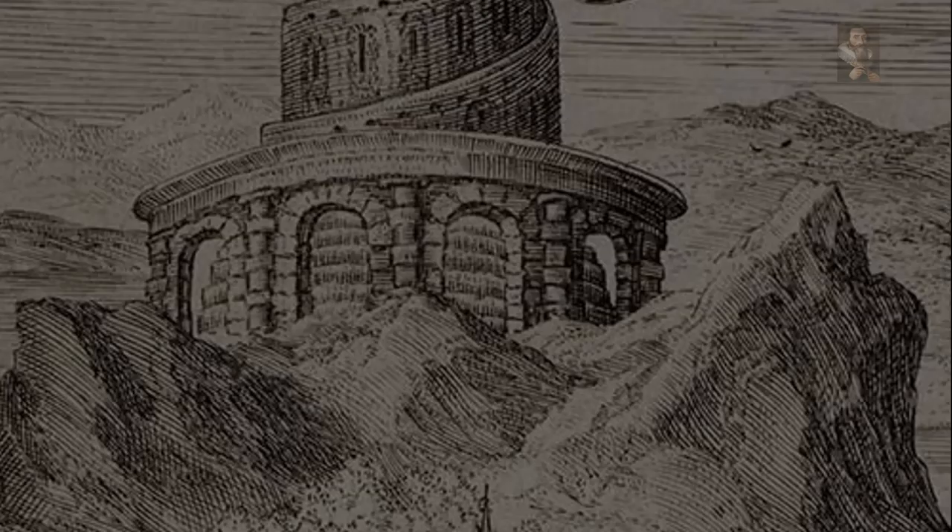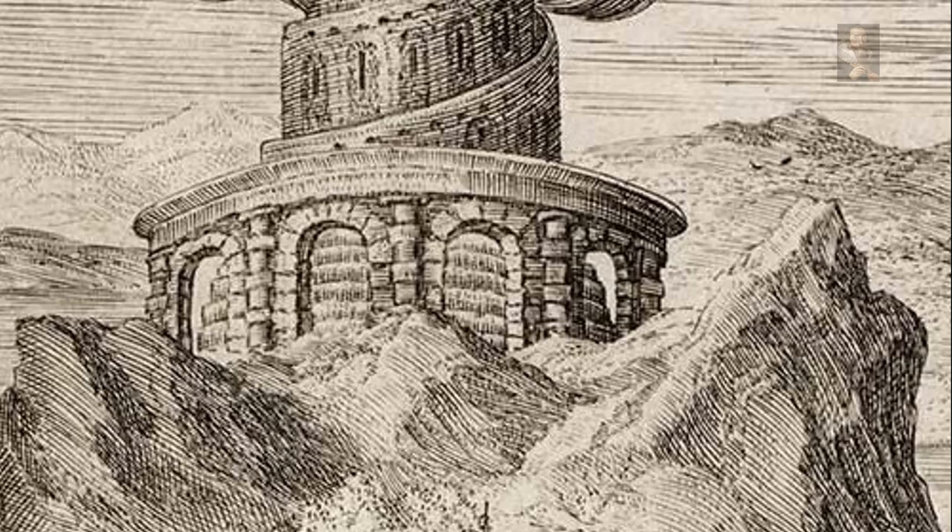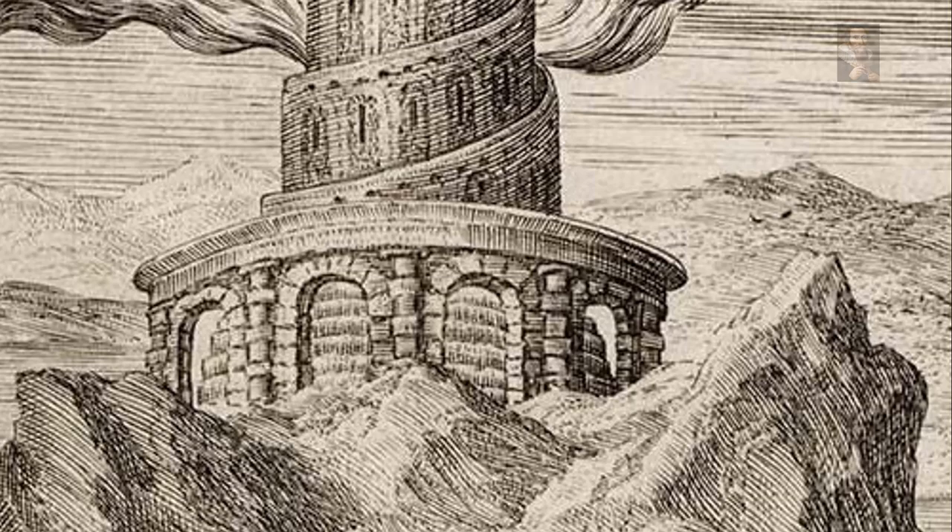One of the seven wonders of the ancient world according to medieval chronicles, the Pharos has given its name to lighthouses around the world and remains a symbol of ancient engineering and construction skills.